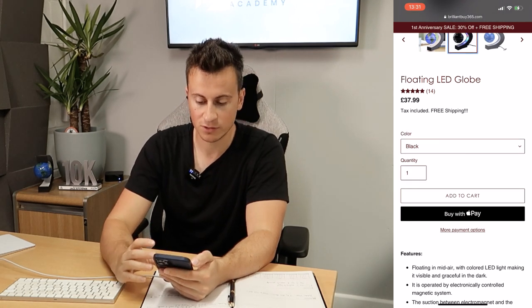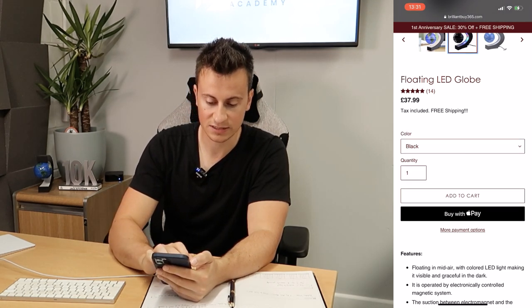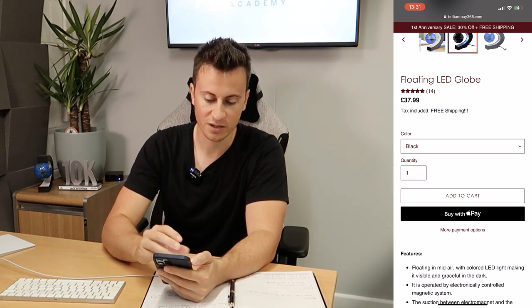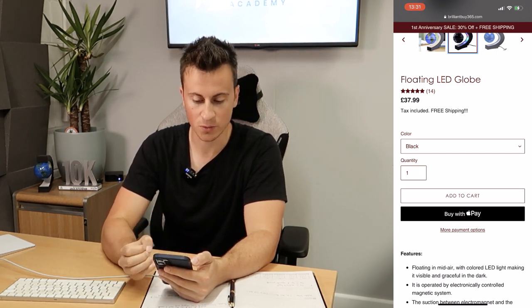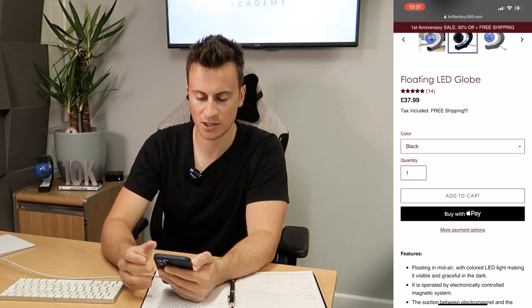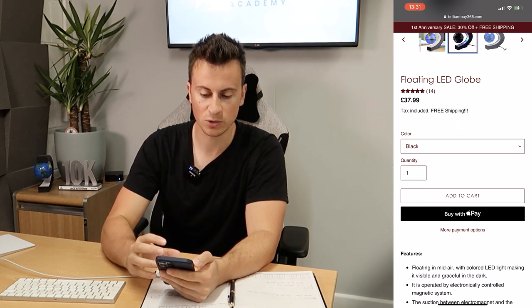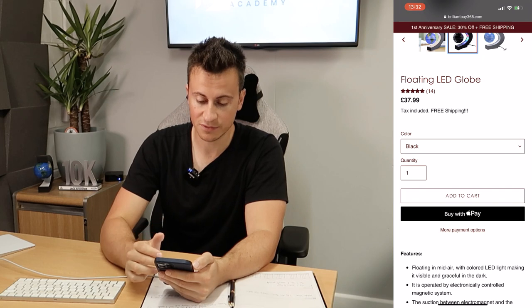At minimum, encompass the product brand into the description to make it seem like an original product rather than a random brand. Looking at this section, they still have 'tax included' and they've added free shipping — I'd remove the tax included note and just leave free shipping. Also, no need for three exclamation marks — we're not messaging a friend. You want your store to come across as professional rather than casual.